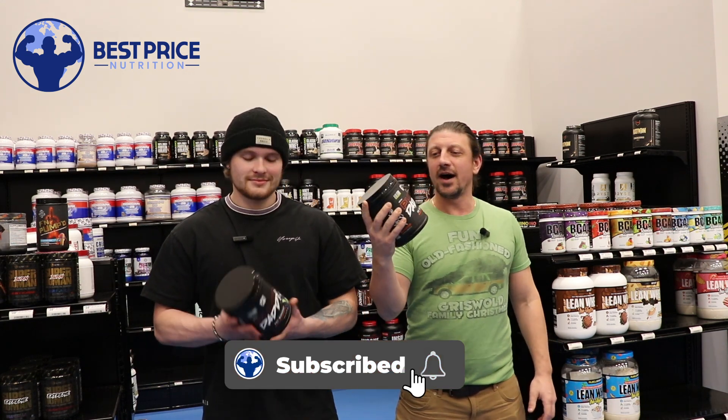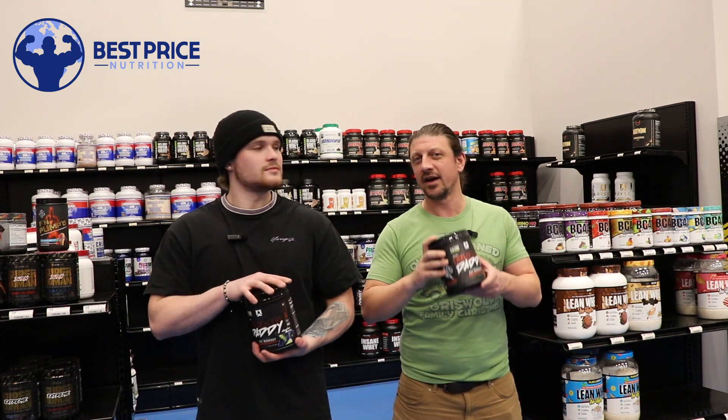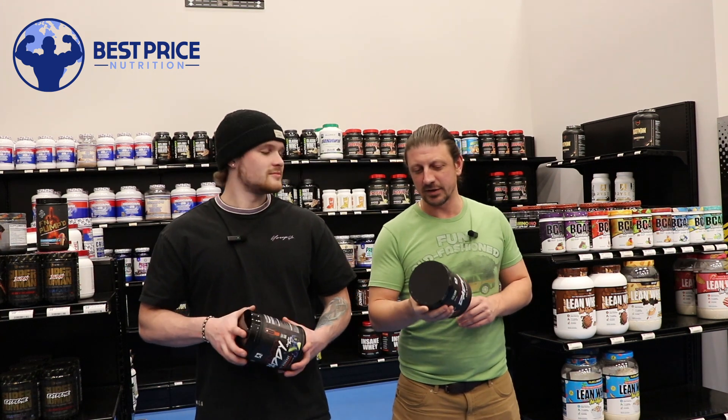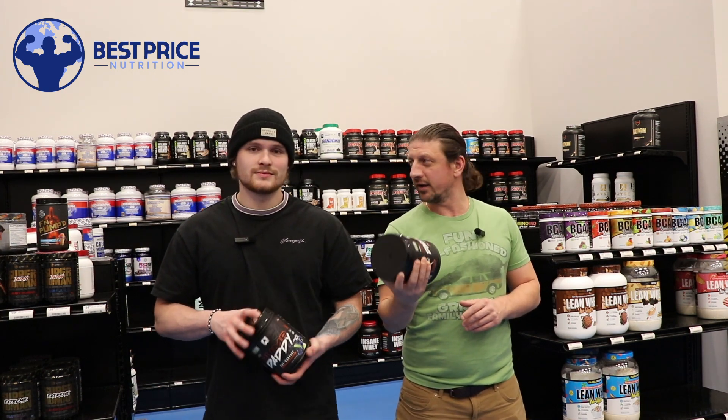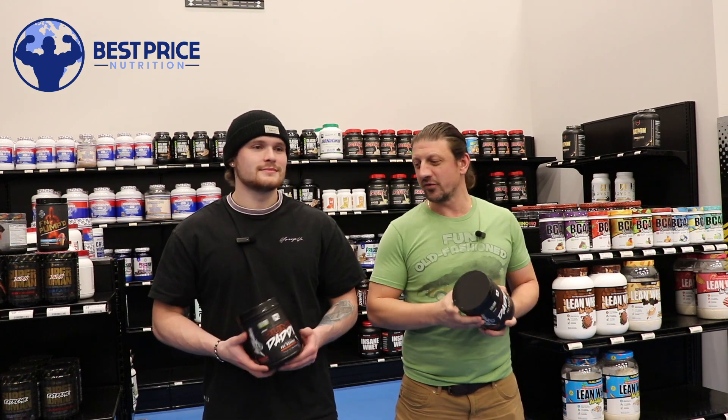And we have an exciting one today - Pump Daddy from Rise. We've been waiting on this one. This is a premium, super heavily dosed pre-workout. We're starting to see a lot of companies put these out. Rise had previously put out Godzilla, which is a stim version.